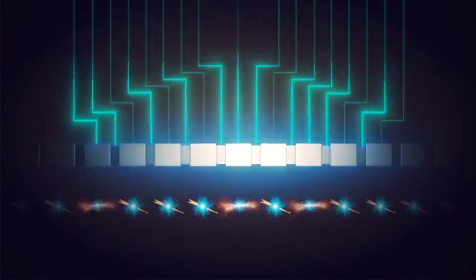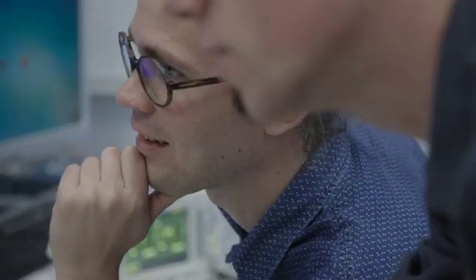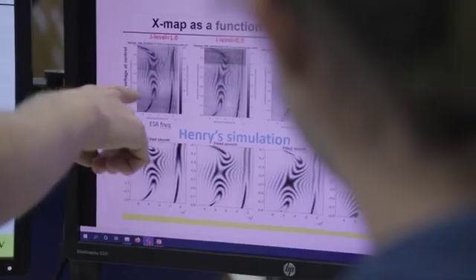Then the qubits can be driven very efficiently with electric fields. We set up a new experiment to test this idea, and it turned out we were spot on. By driving the qubits with purely electric fields, we also achieved the fastest speeds ever recorded for electron spins. And we could also maintain the accuracy of the qubit operations.